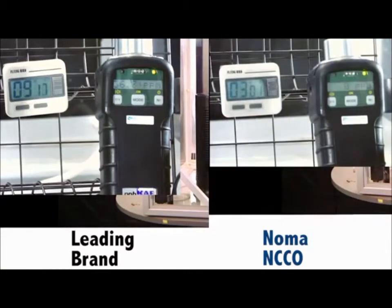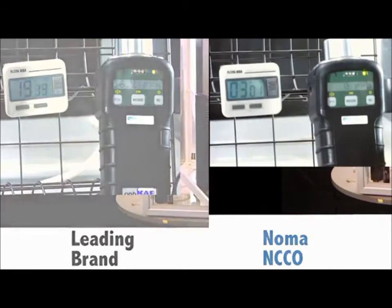You'll now see the leading brand of air purification and Noma go head-to-head when it comes to extracting chemical compounds and VOCs out of the air. Noma is able to clear the acetone in 3 minutes and 1 second, whereas the leading brand doesn't even touch it.